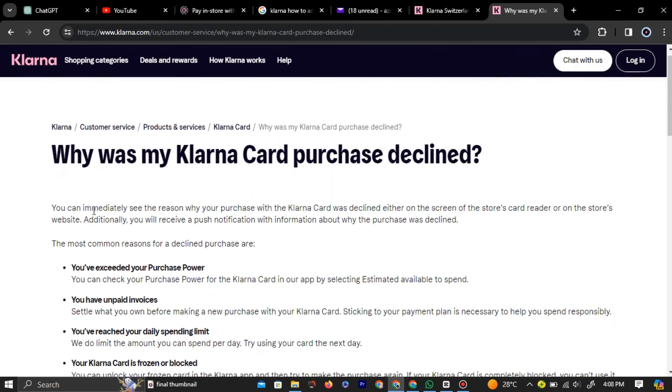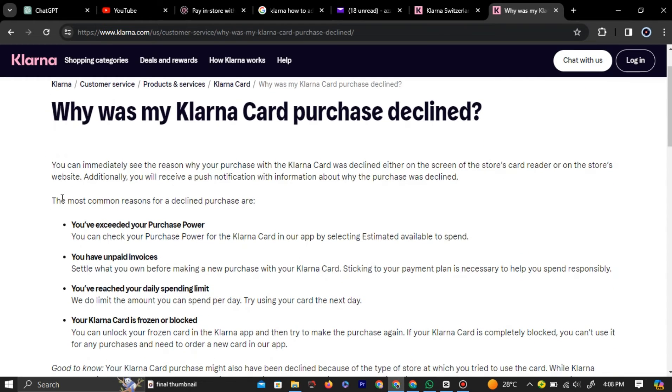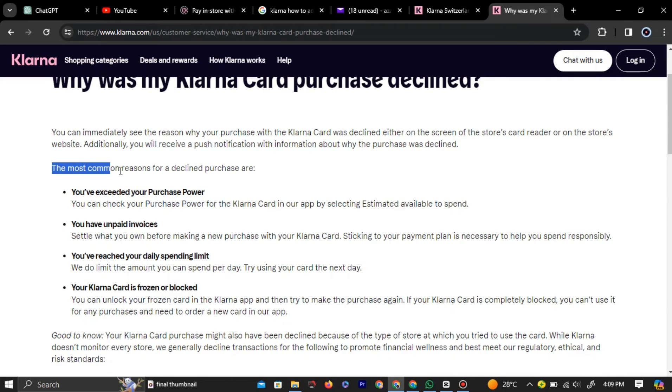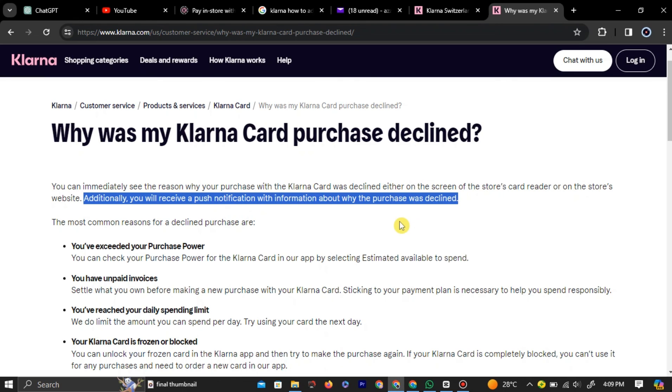If the issue persists, on the Klarna official forums they state the most common reason for declined payment. It could be due to exceeded purchase power. You might have dues to pay to Klarna or you might have reached the daily spending limit. Klarna also states that additionally you will receive a push notification with information about why the purchase was declined.